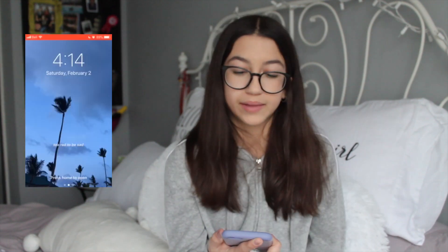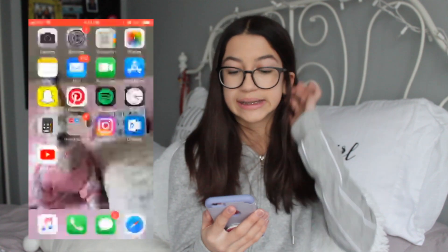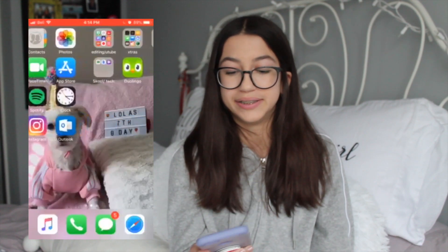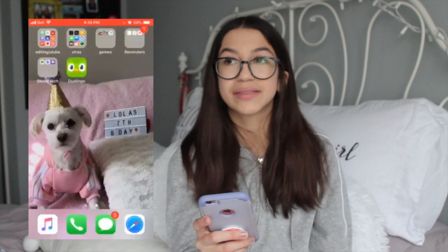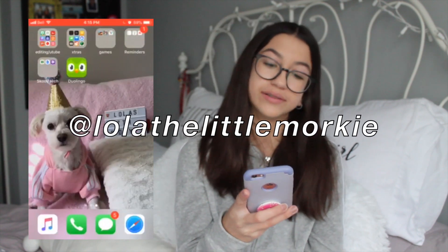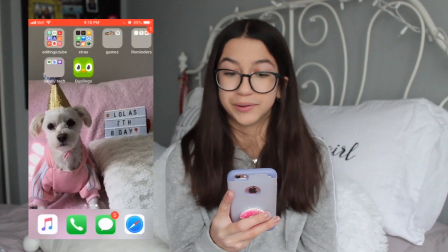So this is my lock screen. It's just a photo from Punta Cana that I took, and I put 'too bad to be sad' on it. Then this is my home screen — it's just a picture of my dog on her birthday. Her Instagram is at lolathelittlemorkie, so you should follow because all of her posts are super cute and you will enjoy.